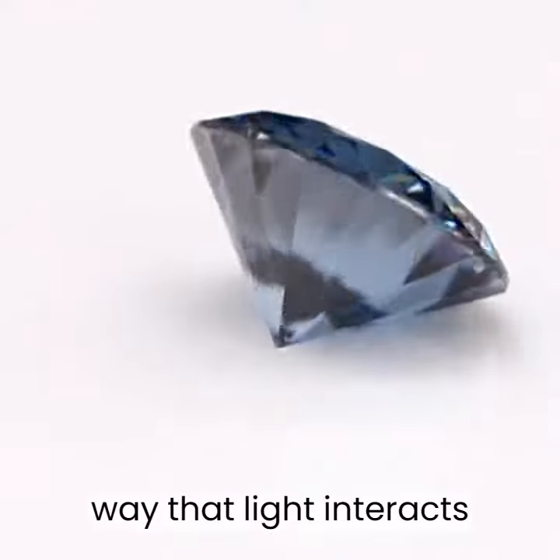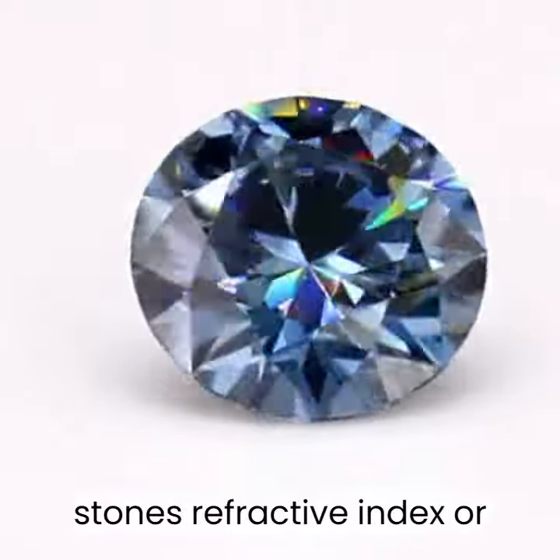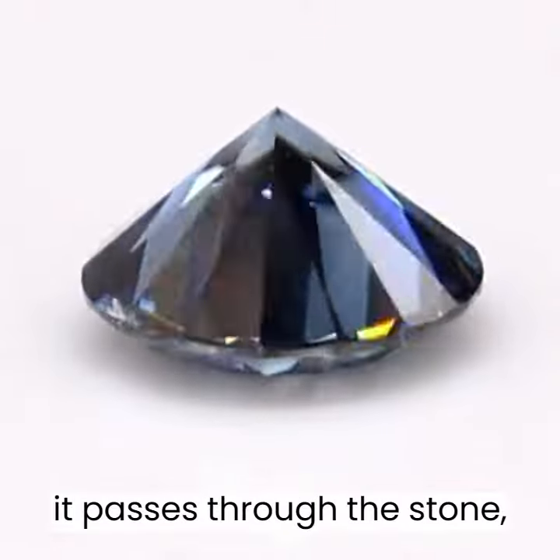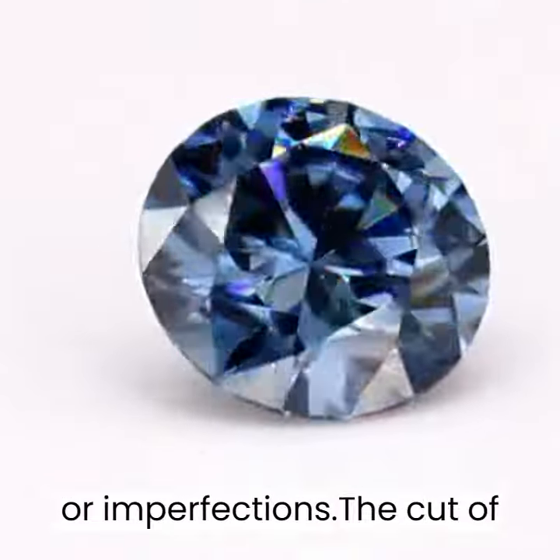The way that light interacts with the gemstone's surface is determined by a number of factors, including the stone's refractive index, or the way that light bends as it passes through the stone, as well as its internal structure and any inclusions or imperfections.